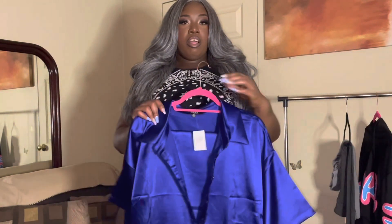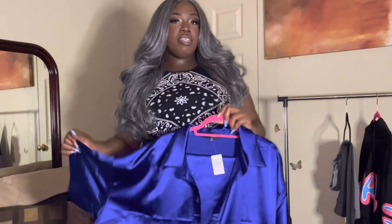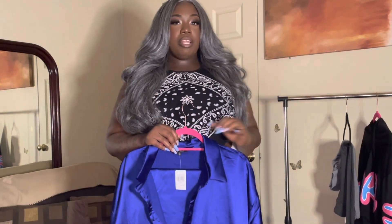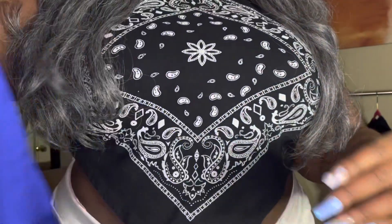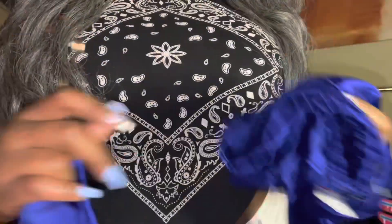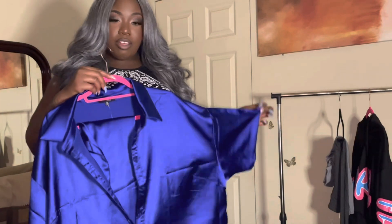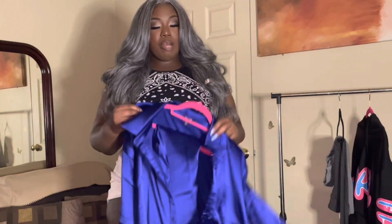The first one I got is this blue — I don't really know the name of it, but I did find a link to the items that I have today, so they will be in the description. I would just say this is like a polyester or something like that. It was $24.99 for the top and $24.99 for the bottoms as well. The color on it is so beautiful, so yeah, I'm excited and ready to try this on.